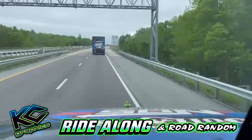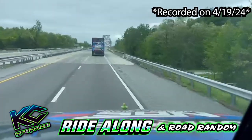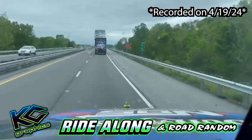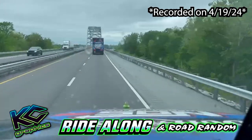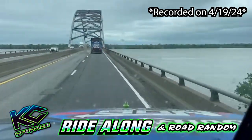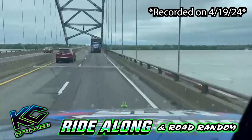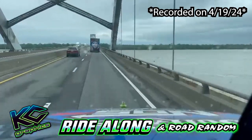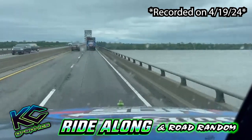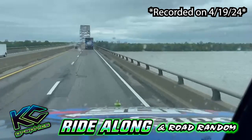This is the KC Graphics ride along on the road heading into Paducah International Speedway. We stayed about 14 miles from the track over in Metropolis, Illinois. We're not crossing the river into Kentucky — the track's not too far from here. I've never been here before, so I've got the other two rigs waiting so I can do this ride along for y'all. Enjoy the scenery and make sure you check out KC Graphics on Facebook and give them a like.